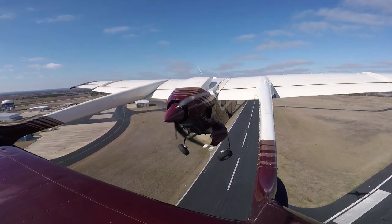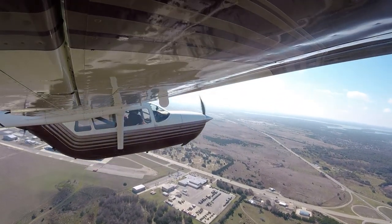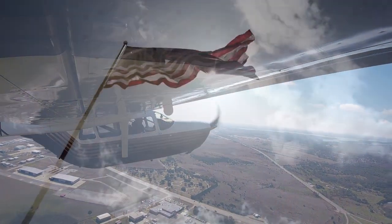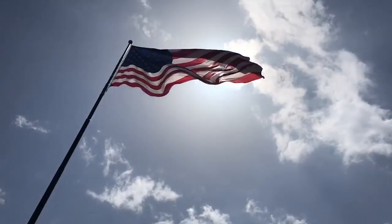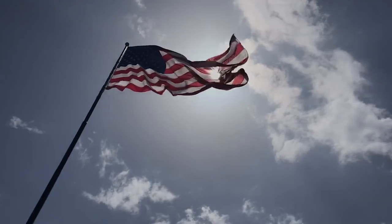Join me next episode as we take to the sky and discuss some of the unique characteristics of the Cessna 337 Sky Master. Until next week — fly safe, keep learning, and never give up on a dream. So long.